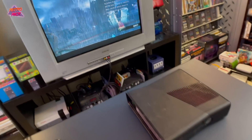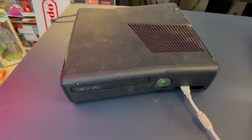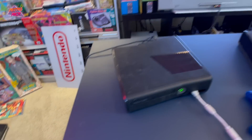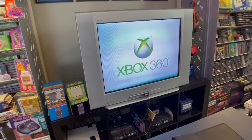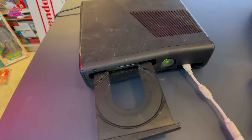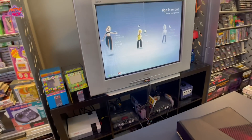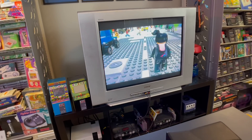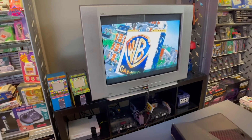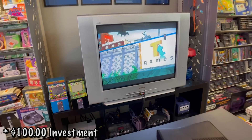Xbox 360 number two — it is turning on, doesn't look good but it's turning on. Looks like this one is working as well — same deal with the power brick. No disc in there, so we'll throw in the Lego Movie. Xbox 360 number two is working. I did not expect this one to work and didn't give it a value, but we'll throw on a couple extra dollars. We are actually even better off than I thought with our $370 lot — this is a good sign.